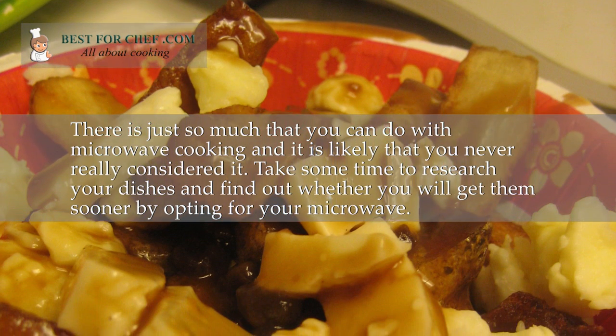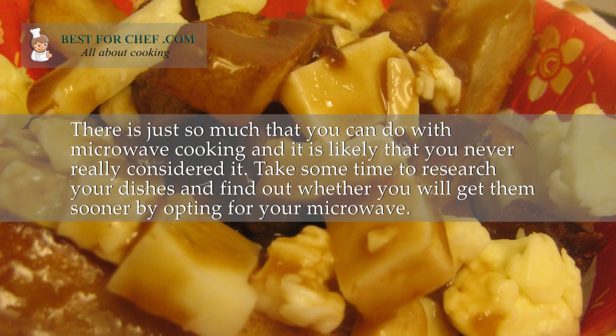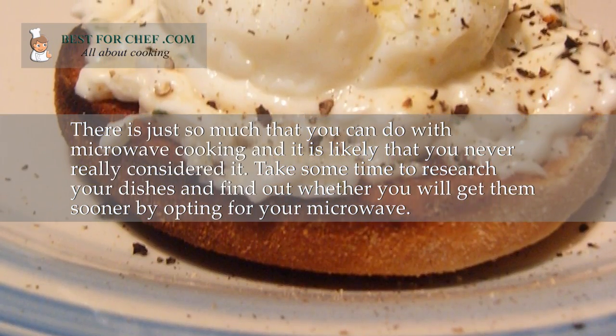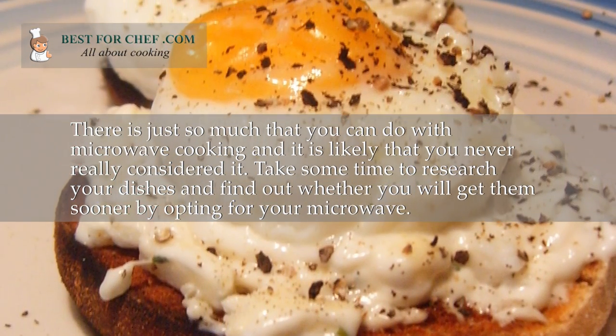There is just so much that you can do with microwave cooking, and it is likely that you never really considered it. Take some time to research your dishes and find out whether you will get them sooner by opting for your microwave.